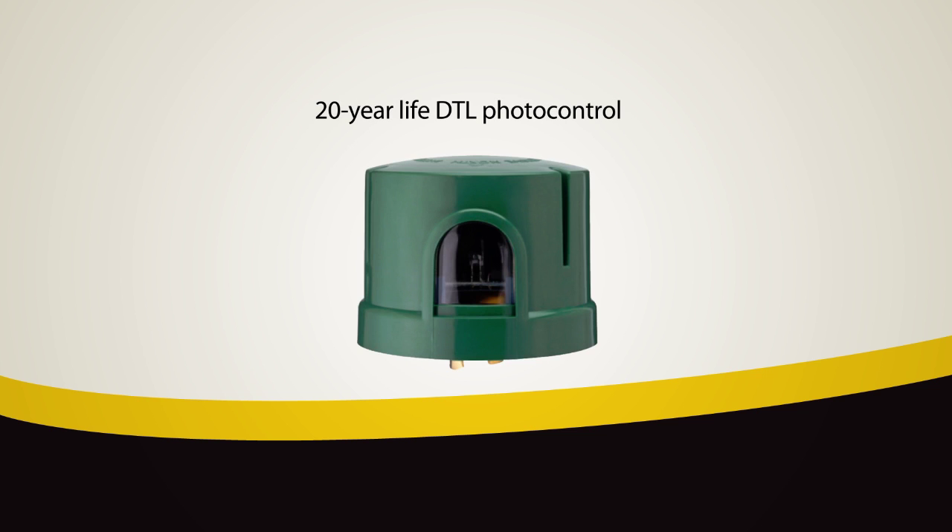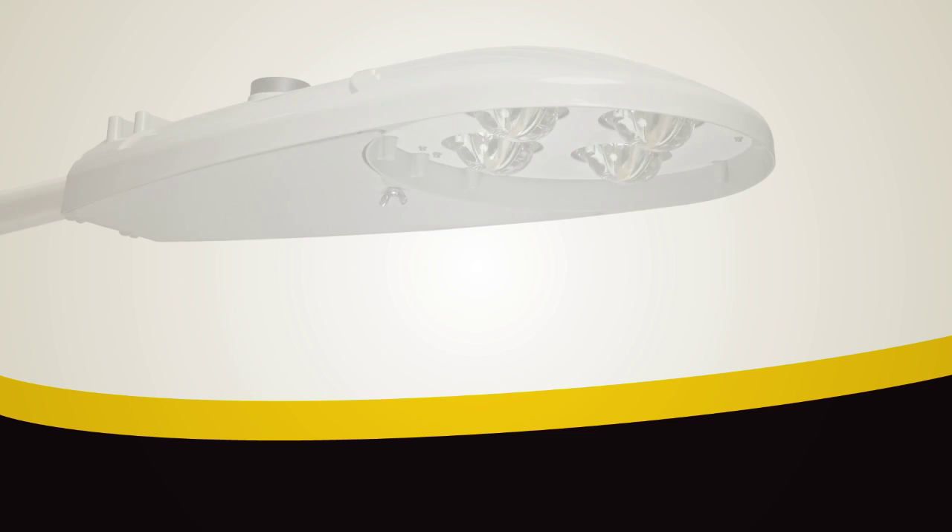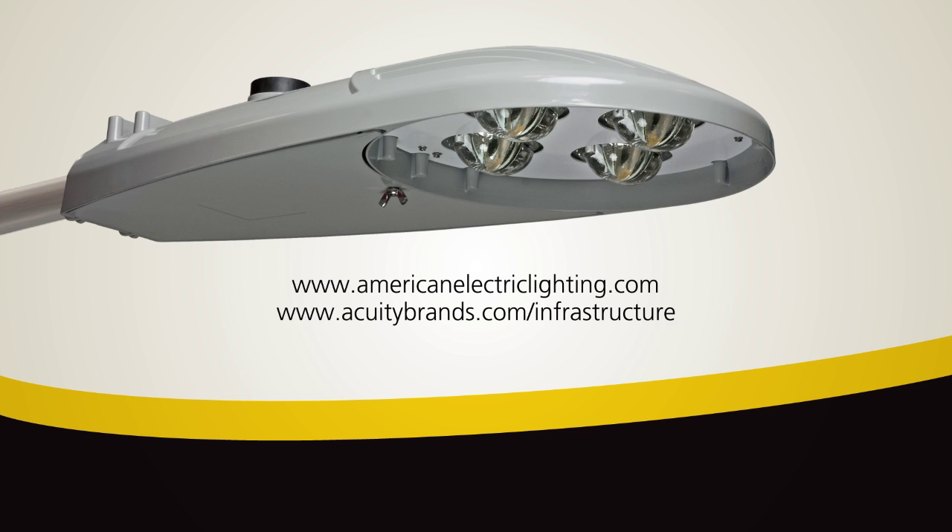Also available is an optional 20-year life DTL photo control designed specifically for LED luminaires. Its high operating efficiency, long system life, traditional cobra head form factor and light 30-pound weight make the ATBL the ultimate solution for renovating legacy streetlights.